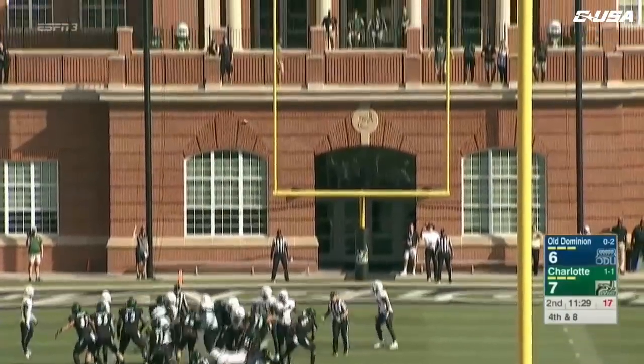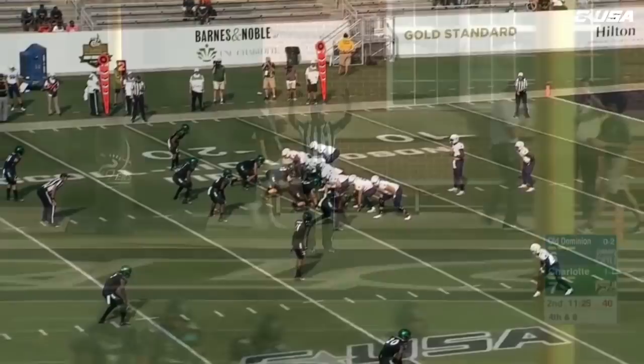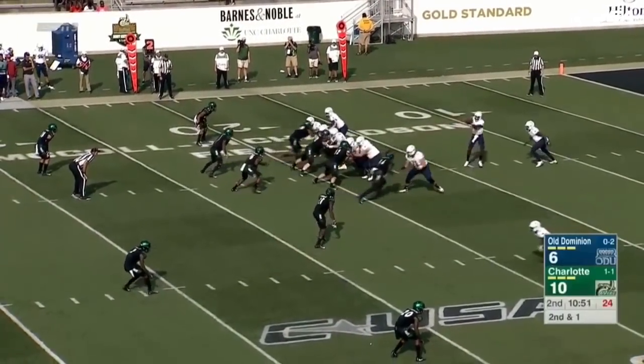Snap, hold down, the kick is up — the kick by Cruz, and it is good.